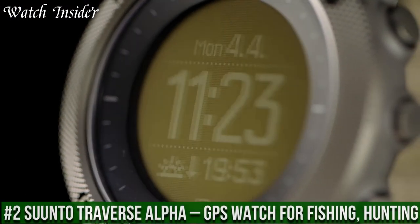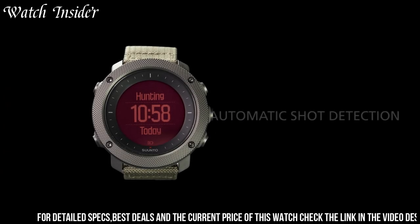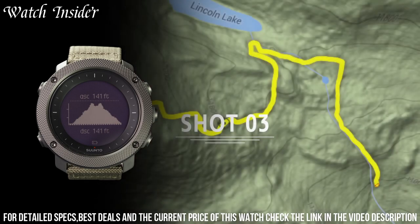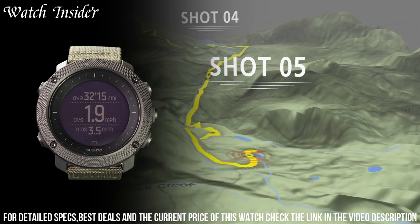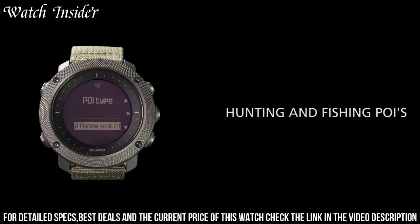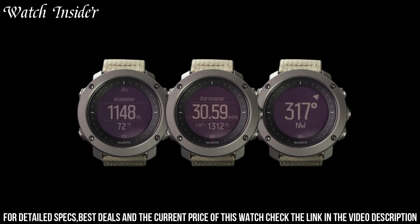Number 2: Suunto Traverse Alpha GPS Watch — designed for fishing, hunting, and outdoor activities. With features like GPS/GLONASS navigation, moon phase calendar, and sunrise/sunset alerts, this watch is an excellent companion for outdoor enthusiasts. It also has a built-in barometer, compass, and altimeter, making it perfect for exploring remote areas. The Suunto Traverse Alpha is water-resistant up to 100 meters, suitable for fishing and swimming, and has a long battery life of up to 14 days, making it ideal for extended outdoor adventures.